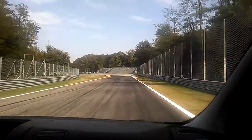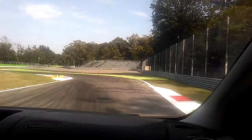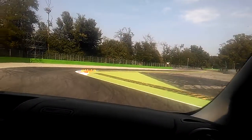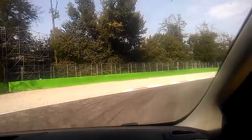Here we have the second chicane, Seconda Variante. We also call it Variante della Roggia — 'Roggia' means small river, and there used to be one running here next to the wall. That's why we refer to this place as Roggia.